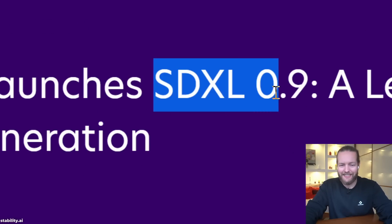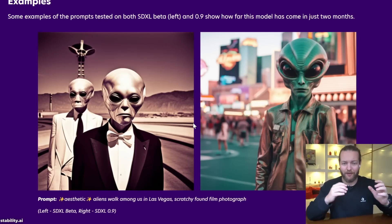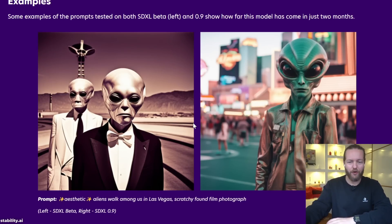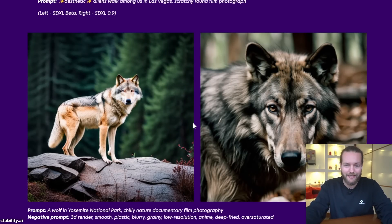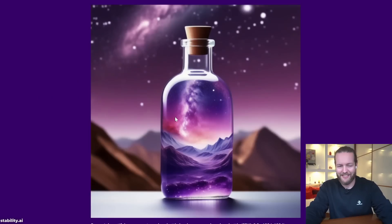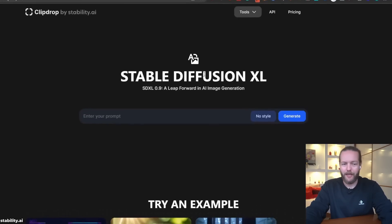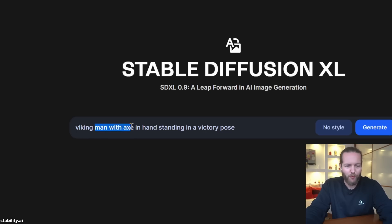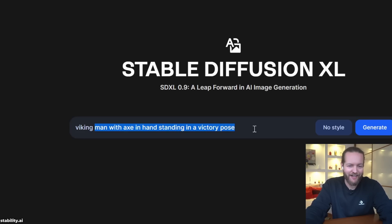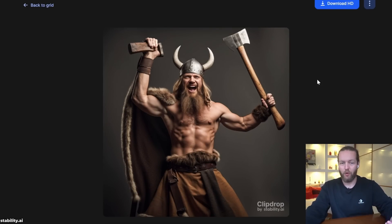You can now generate free AI art with way higher quality. Stability AI launched SDXL 0.9 — on the left is the before photo and on the right is the much better after. The wolf on the left is not so good, but on the right it's hyper-realistic. Same with a coffee cup, space in a bottle. The best part is it's free — go to ClipDrop and use it right now. I can enter 'Viking man with an axe standing in a victory pose' and just like that, free and open source.